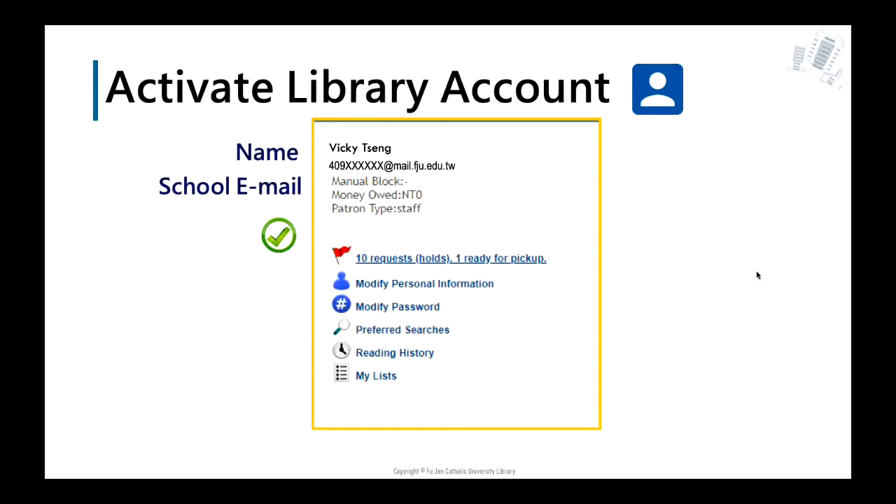When you see your personal information on the screen, it means you have successfully activated the library account. Just a reminder: the default email is your school email. We will send emails to inform you to pick up reserved books and other library notices. To avoid missing library notices, we highly recommend that you check your circulation records from your library account to determine due dates and avoid overdue fines.